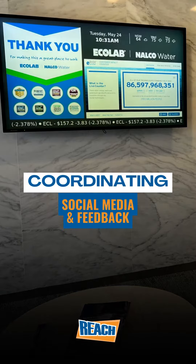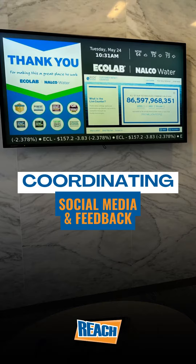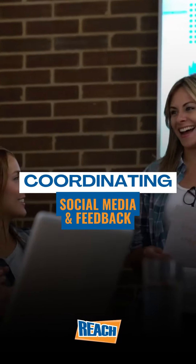By showing social media accounts on your digital signage, you have the potential to increase brand awareness as well as revenue. It's also a great way to engage viewers and increase interaction.